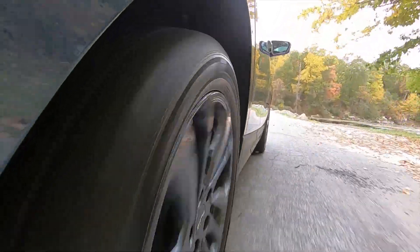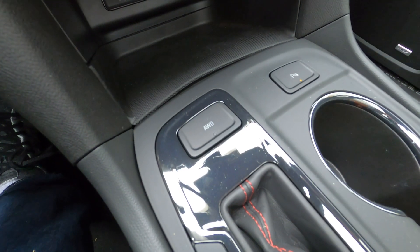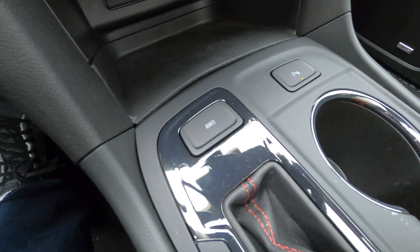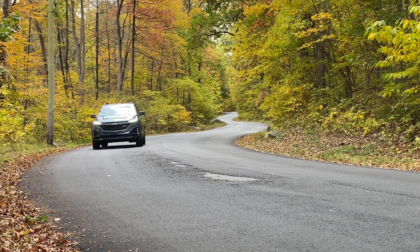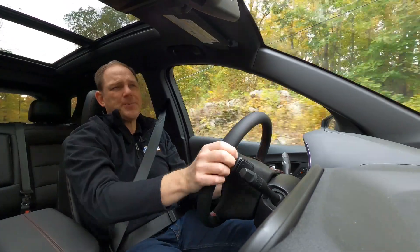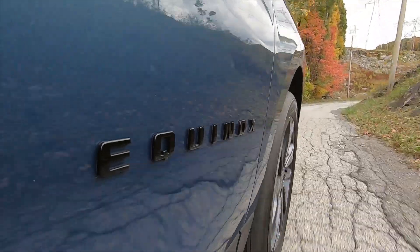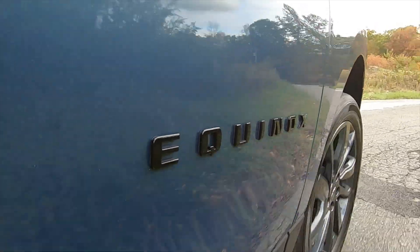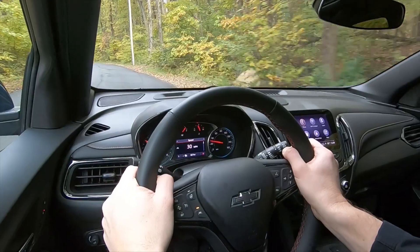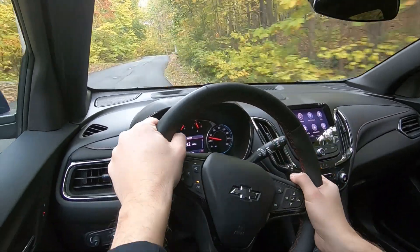If that road happens to be slippery, one thing this lets you do that a lot of crossovers don't is switch between front and all-wheel drive, which might help you save a couple of miles per gallon. One thing about this that does feel its age is the fuel economy, which is 28 miles per gallon combined in front-wheel drive models and 26 in all-wheel drive models, both of which are short for today's class. A lot of that could be chalked up to the fact that this only has a six-speed automatic transmission, while some of the other models have continuously variable transmissions or more gears that are a lot more efficient.